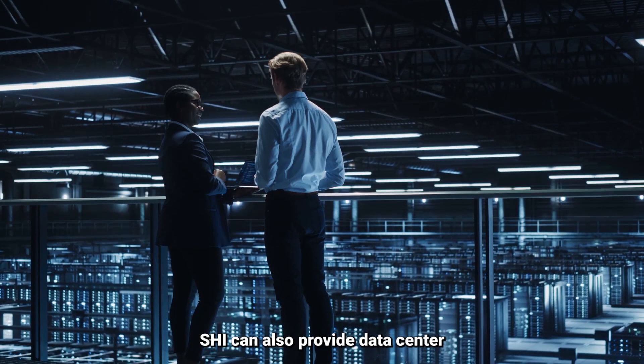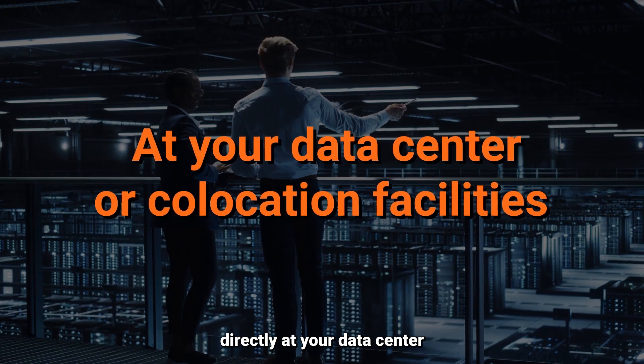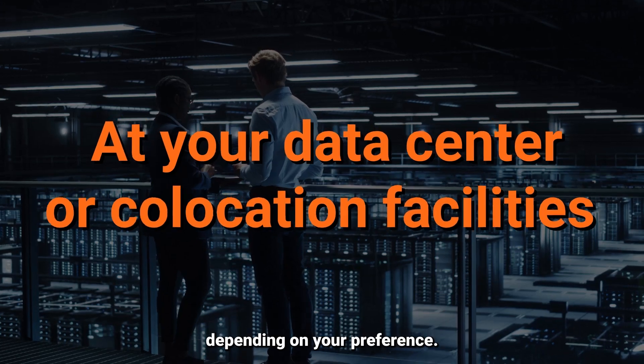SHI can also provide data center manufacturing and integration services directly at your data center or co-location facilities, depending on your preference.